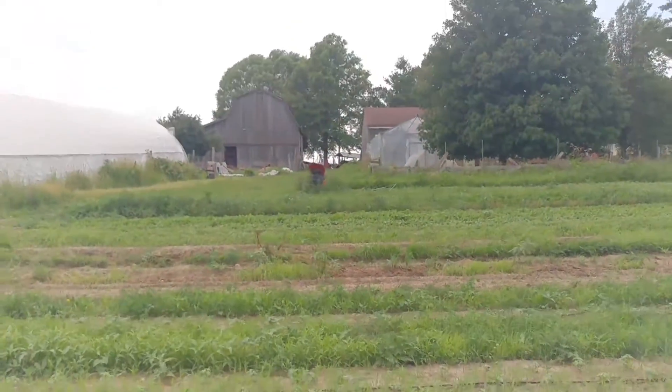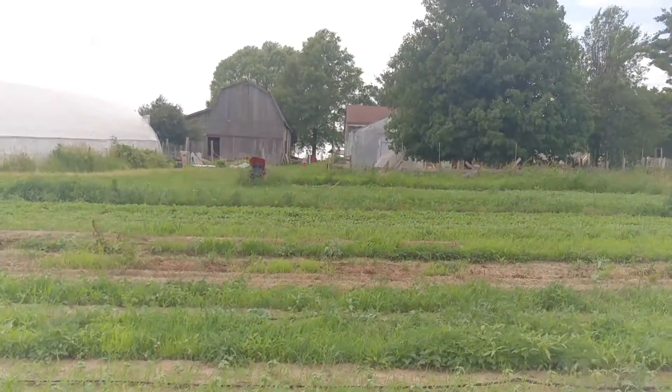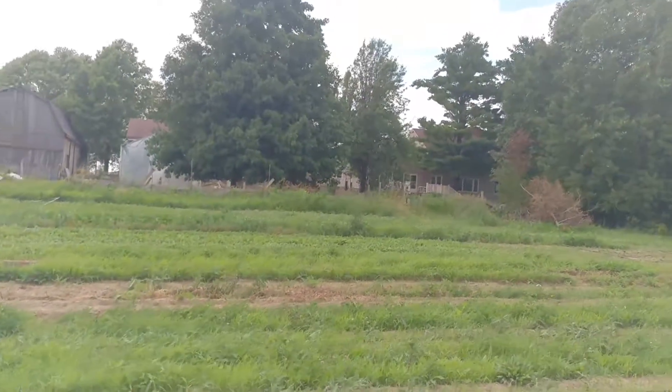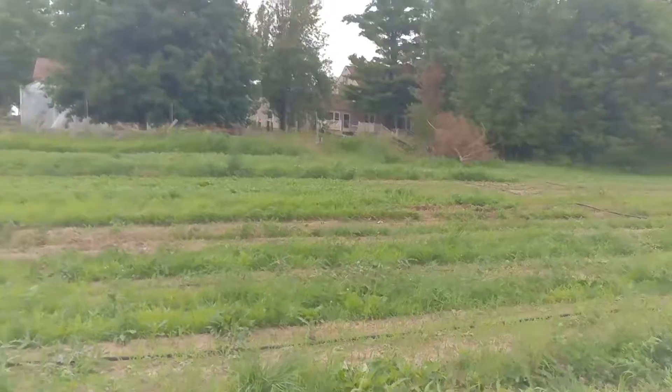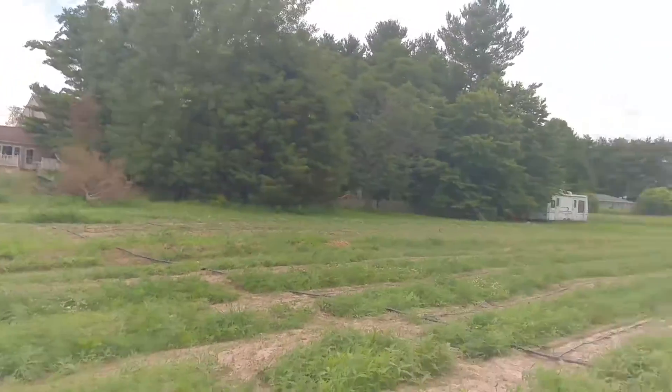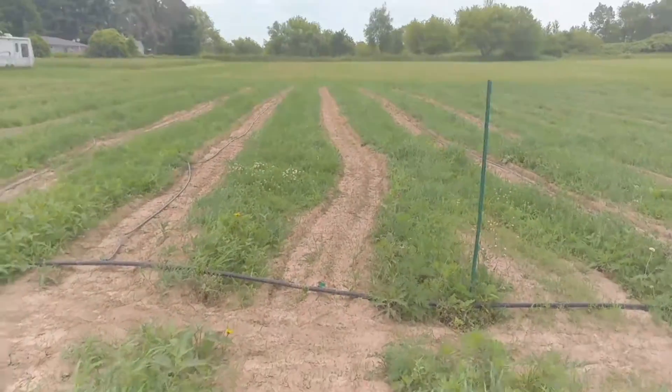Further up we've got full-size bok choy and Chinese cabbage, and then radishes, arugula, and beets further up there. It's all looking great, still a few weeks out though.